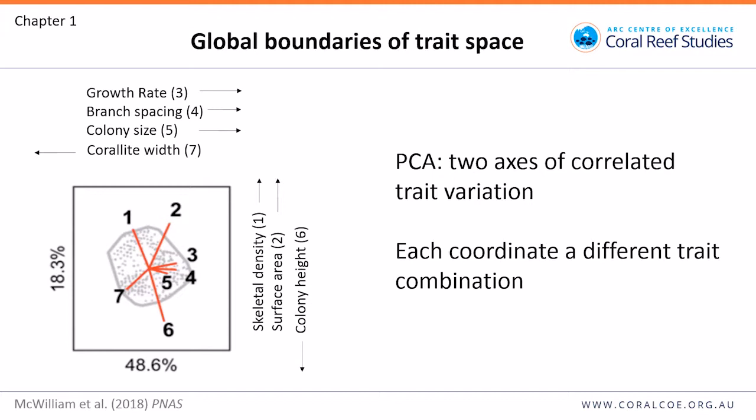We did a principal components analysis on these traits for all 800 species, creating the global boundaries of trait space — shown by the grey line. There are two key axes of correlated trait variation, with traits associating with each axis. Each coordinate in this space represents a different trait combination.